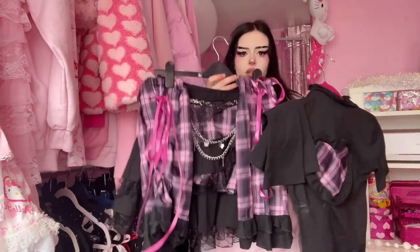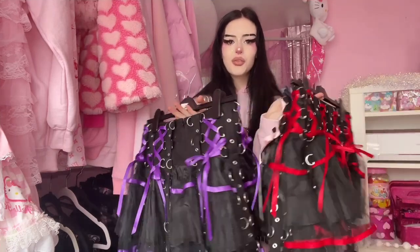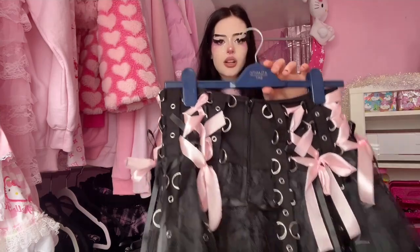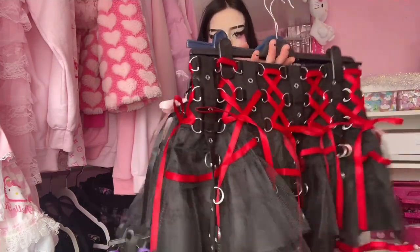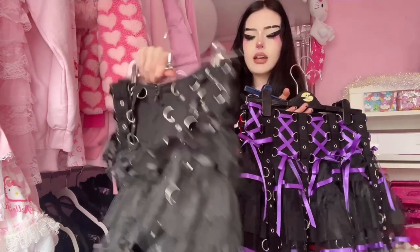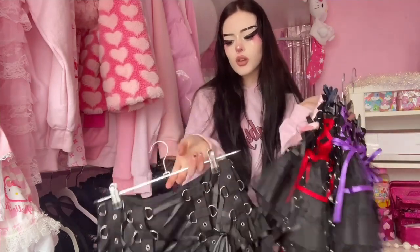I then have this whole outfit — it has leg warmers, a skirt, a matching top, and arm warmers. This whole set goes together and I got it from AliExpress. I then have all four of my Hell Bunny skirts. This one was originally black but I put pink ribbon in it because I wanted a pink one. I have my red one, my purple one which I'm actually selling on Depop and my website, and then my old black one — personally I prefer the old version.